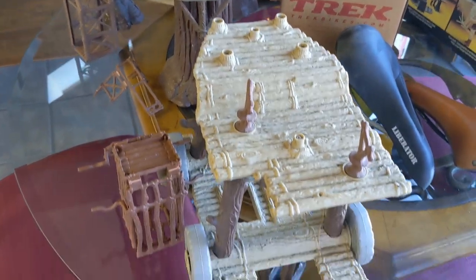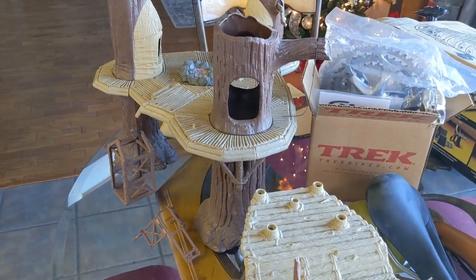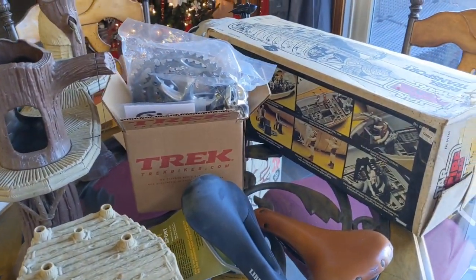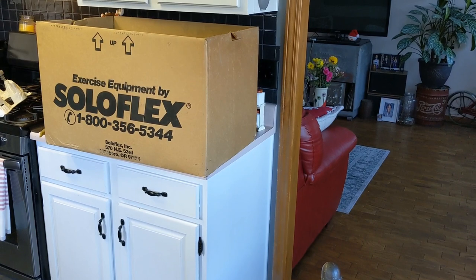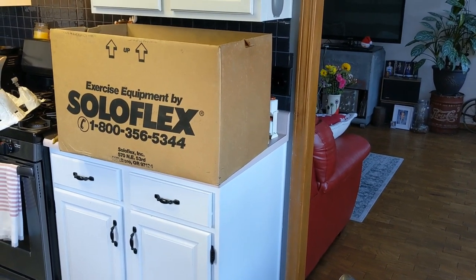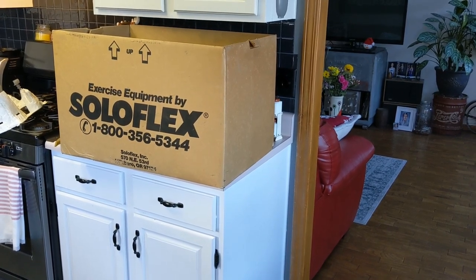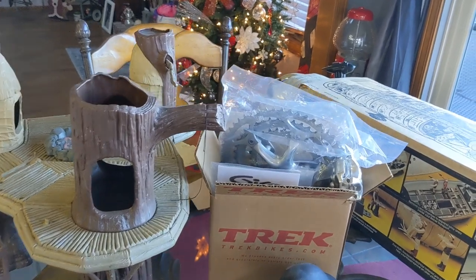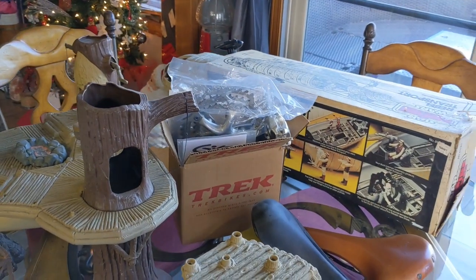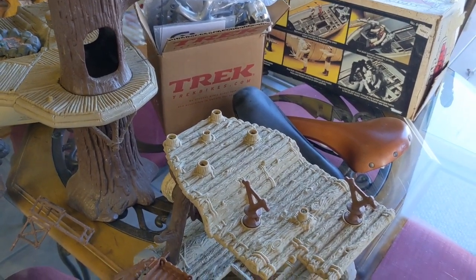So, yeah, these are the pickups from the estate sale this morning. The Ewok stuff and the transporter will go in my personal collection. And I think just this box of accessories, parts, and pieces — I should easily make all my money back for the toys themselves. And then I have some silver coins there too. I'm going to another estate sale tomorrow; I'll bring you guys along if I find anything good. See you next time.